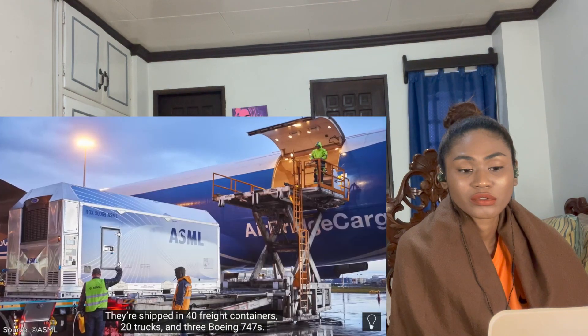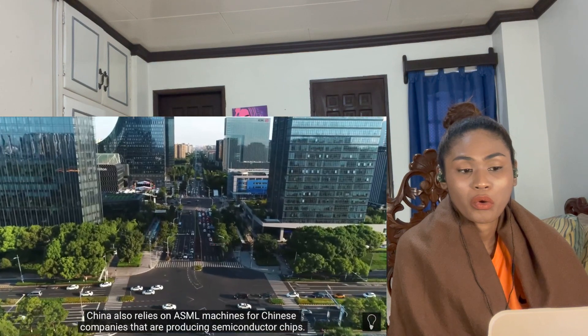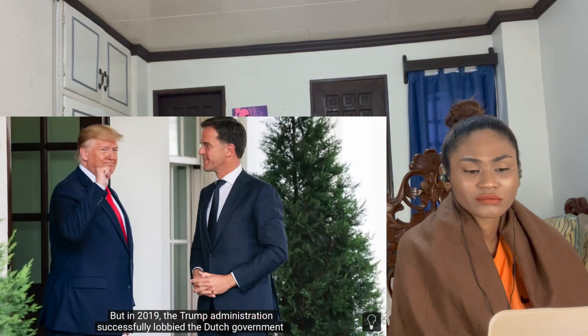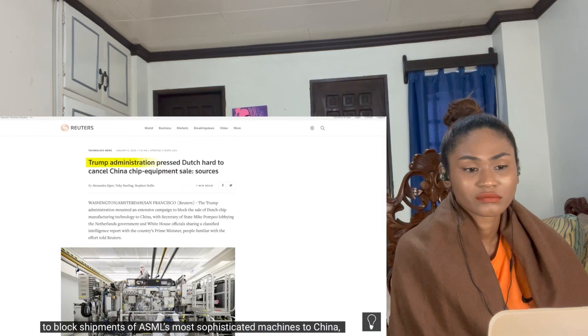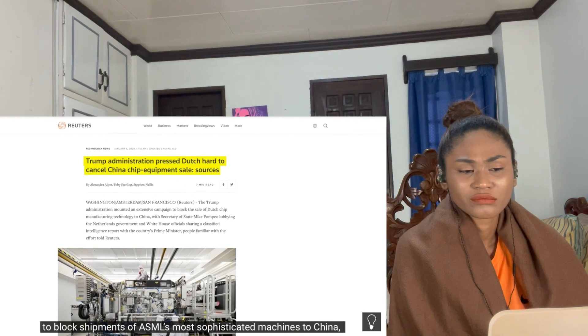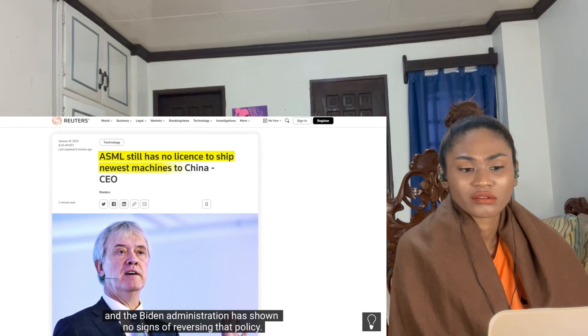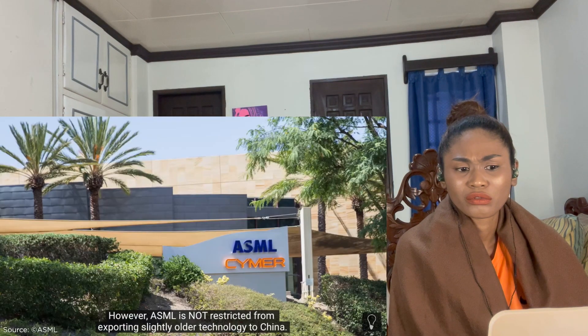Like the rest of the world, China also relies on ASML machines for its semiconductor chip production. But in 2019, the Trump administration successfully lobbied the Dutch government to block shipments of ASML's most sophisticated machines to China, and the Biden administration has shown no signs of reversing that policy.